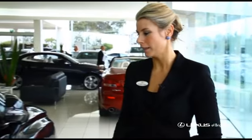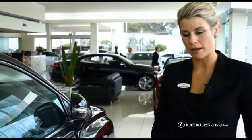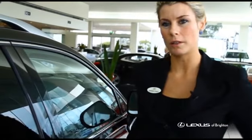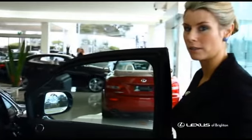With the smart key, it works as long as the key is on you — whether it's in your pocket or your handbag. You walk up to the car; the car is currently locked, which we can tell by the mirrors being folded in. We simply put our hand behind the door handle, the key is in near proximity to the car, we open the door, and the car is unlocked.